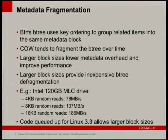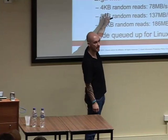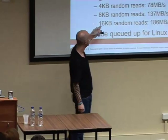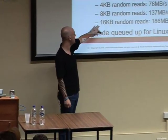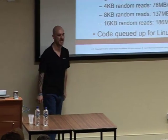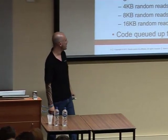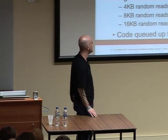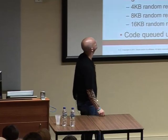What are the upcoming changes? We use key ordering to group blocks for metadata. At the moment with a 4K block in the 3.2 kernel we're pushing about 78 megabytes per second. Once we push up to very large blocks — 16K, four times the size — we get 186 megabytes per second for metadata writes. The bigger the block, the less fragmented our B-tree metadata blocks are, so less overhead because everything gets copied on write.